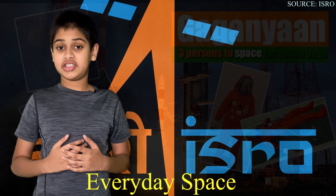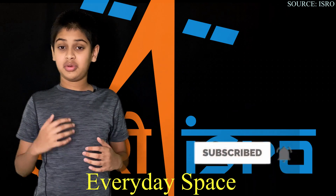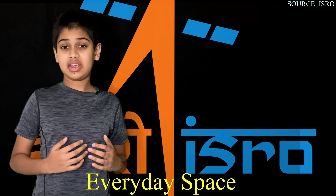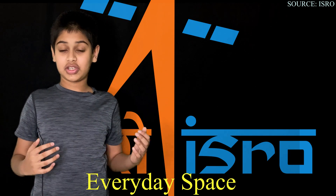Thanks for watching. If you'd like to see more of my videos, please subscribe and like. Also be sure to check out my previous video explaining ISRO's history and the PSLV rocket in detail. Thanks for watching.